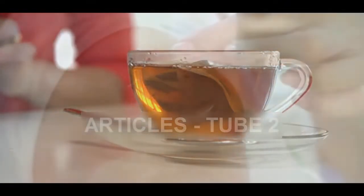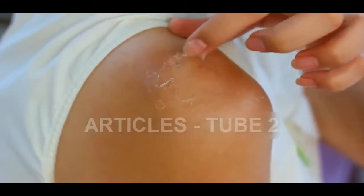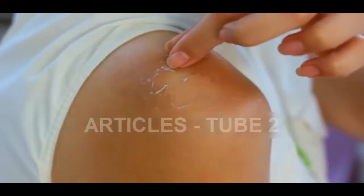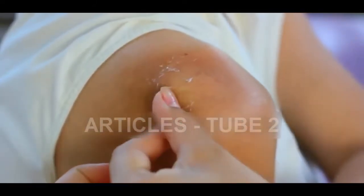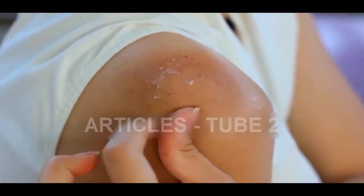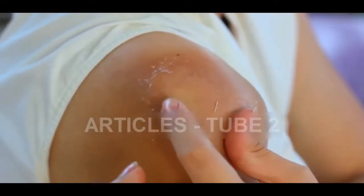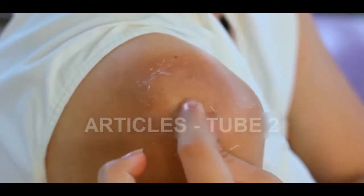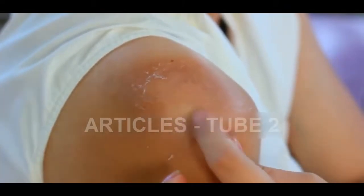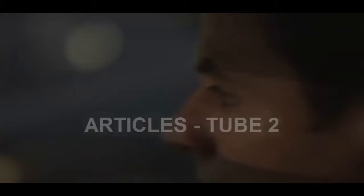One: Treat sunburns. A tea bag can help treat your sunburn by stopping the itchiness and getting rid of the peeling skin. Black tea contains an acid that provides soothing effects, which help eliminate the excess heat from the sunburn. Therefore, the next time you go to the beach, don't forget to bring a black tea bag along with your sunscreen.